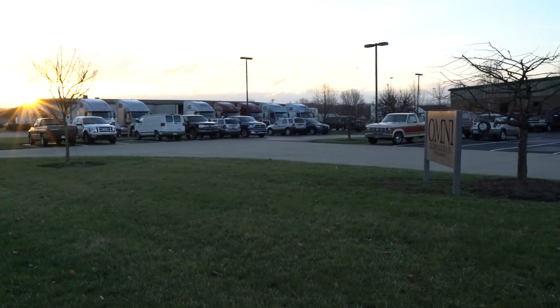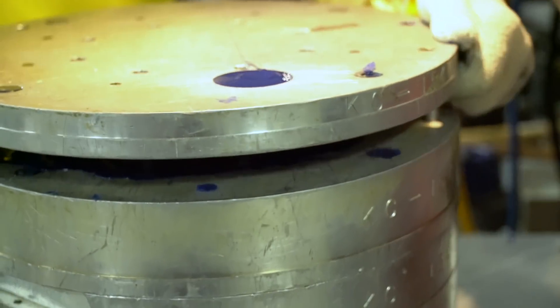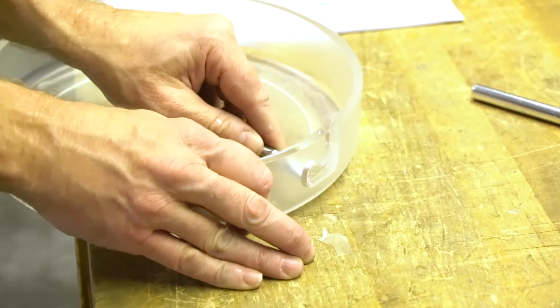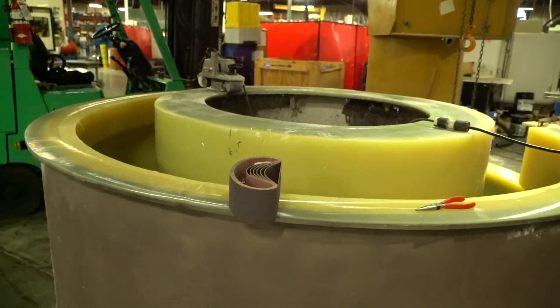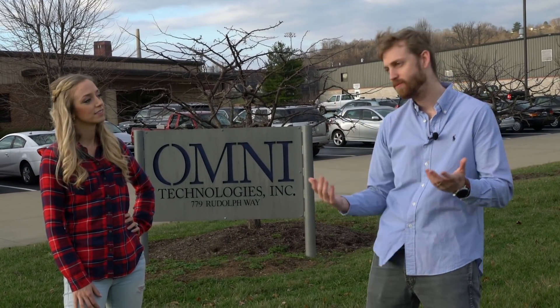It's a beautiful day today in Lawrenceburg, Indiana. We're visiting a company called Omni Technologies. These guys make molds for plastics — anywhere from small molds like this to huge molds like this. They make all their own tooling, and when I say tools, I'm not talking about little drill bits, although they make drill bits. Well, let's go inside and see if we can do something.